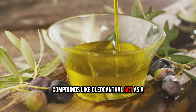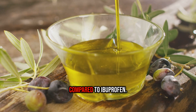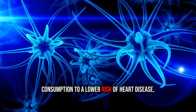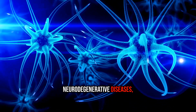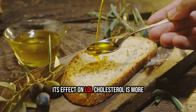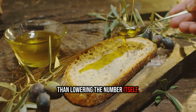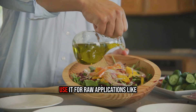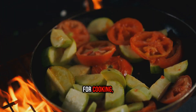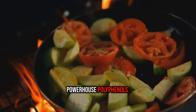Compounds like oleocanthal act as a natural anti-inflammatory, working in a way that's even been compared to ibuprofen. Dozens of studies link high EVOO consumption to a lower risk of heart disease, neurodegenerative diseases, and even some cancers. Its effect on LDL cholesterol is more about protecting it from oxidative damage than lowering the number itself. For maximum benefits, use it for raw applications like dressings or finishing a dish, or for sautéing at medium temperatures to protect those precious polyphenols.